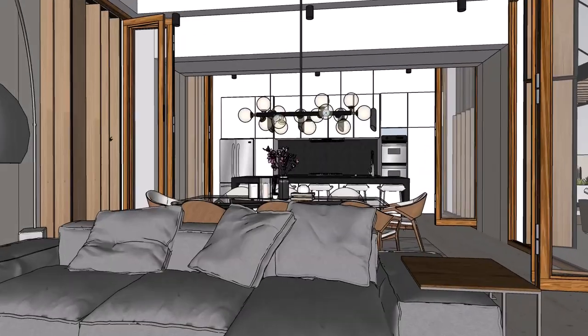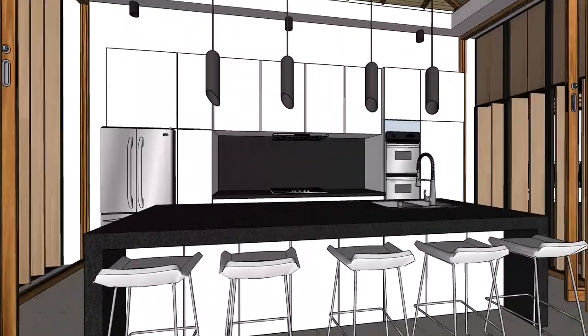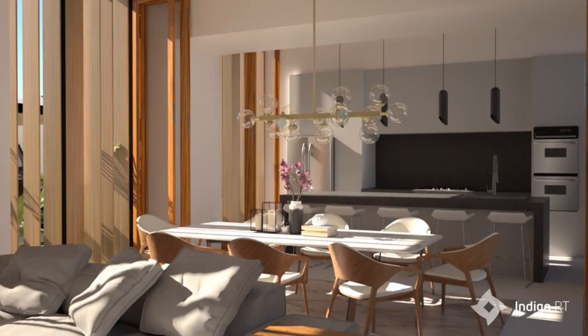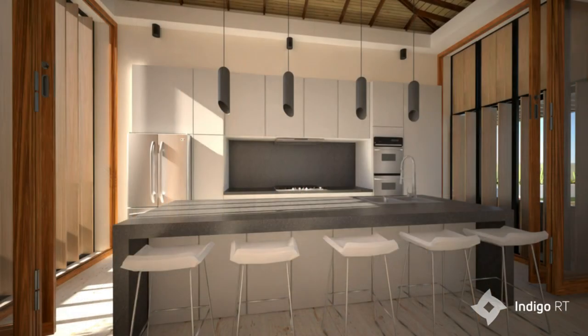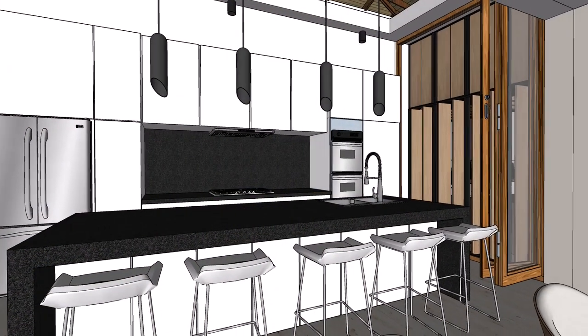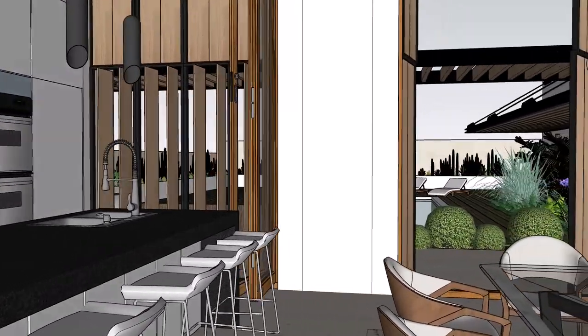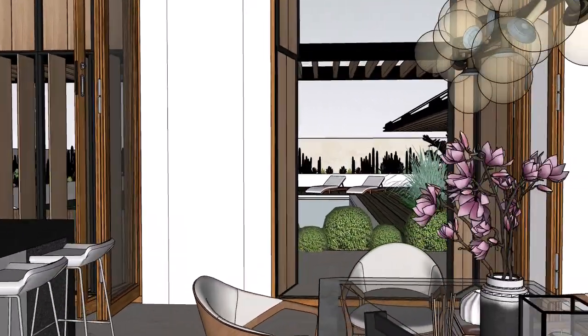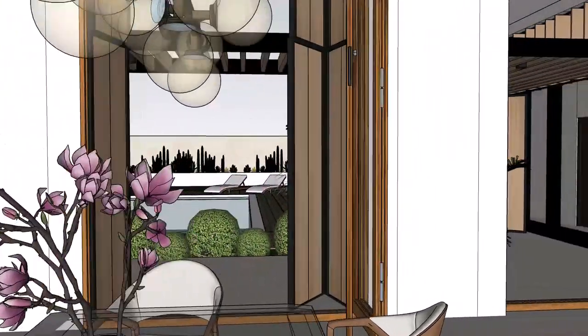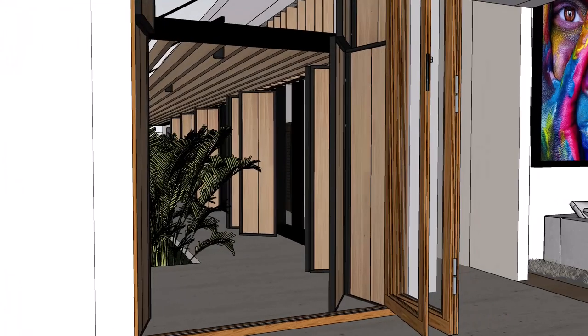Moving to the left, you enter a large open living space with floor to ceiling windows on the left and floor to ceiling doors on the right. The louver doors fold away on the right, thus allowing the space to be completely open to the pool area, further facilitating the indoor-outdoor experience and tying in the pool with the general entertainment area of the home.